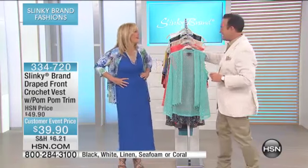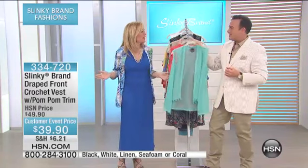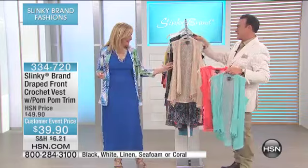Thank you, Bill. You look very handsome yourself. I feel like we should be in the Hamptons having a lemonade on the veranda. Worth Avenue in Palm Beach. That would be fun.